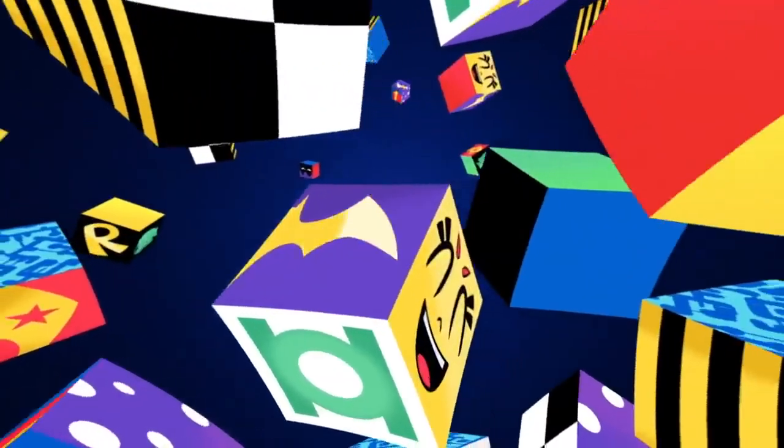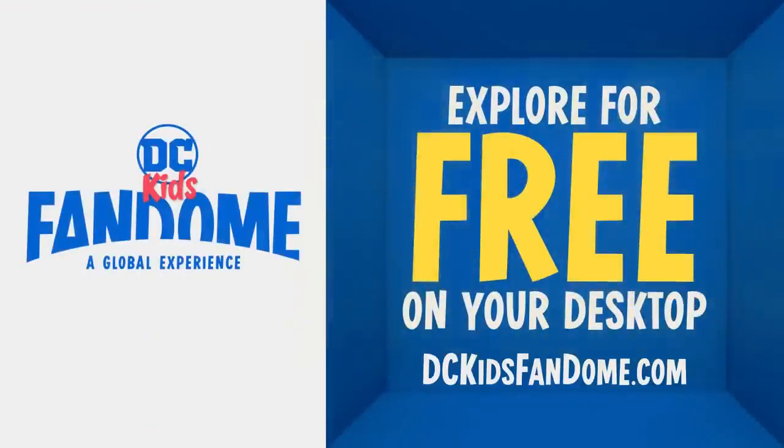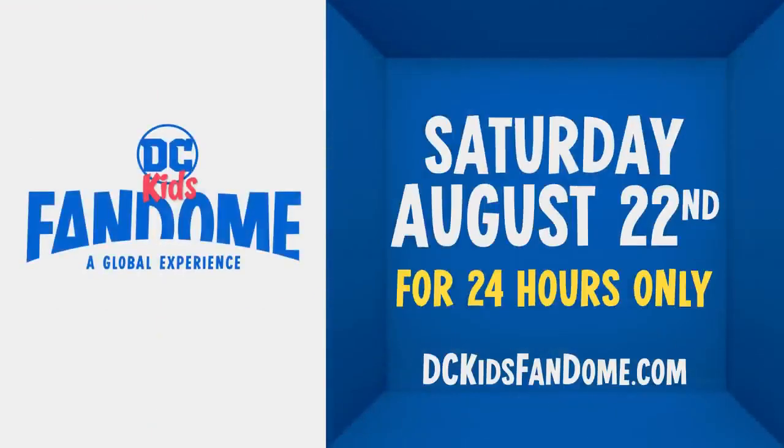There's so much to discover and uncover throughout the DC Kids FanDome. Explore for free on your desktop, Saturday, August 22nd for 24 hours only at DCKidsFanDome.com.